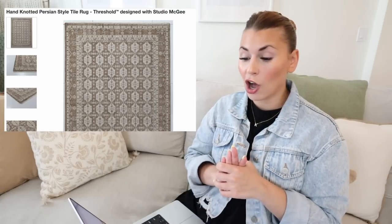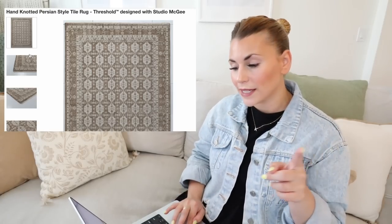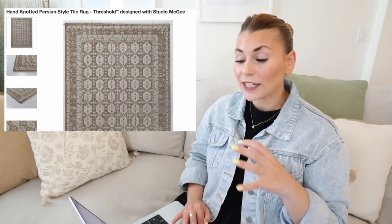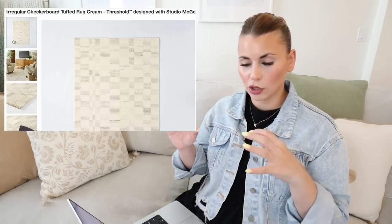Next up are a couple of rug options. The first is the hand-knotted Persian-style tile rug designed with Studio McGee — $300 for the 5x7, and $600 for the 7x10. I love the colors: more of a cool-tone brown that almost looks blue, which is really unique. The other rug I love is the irregular checkerboard tufted rug — the pattern is a bit more subtle in person, which I like, and it would hide stains pretty well. For this one, the 7x10 is $300 and the 5x7 is $150, which feels like a steal.